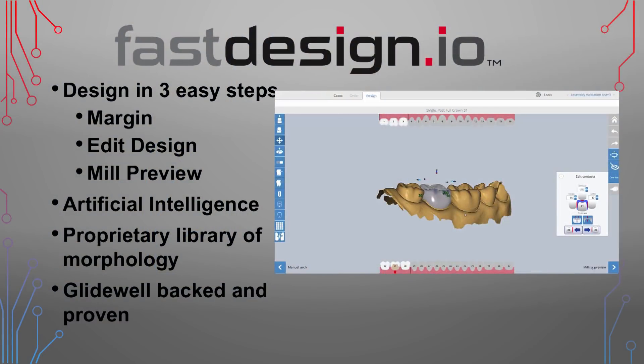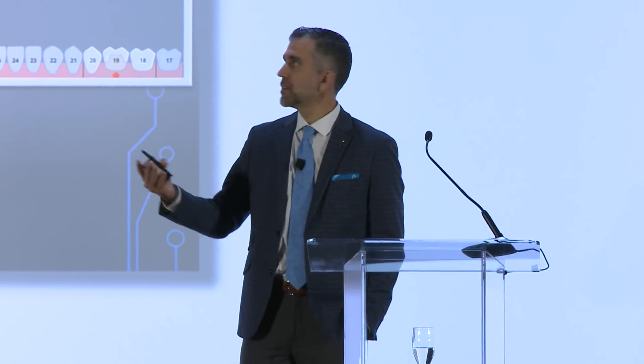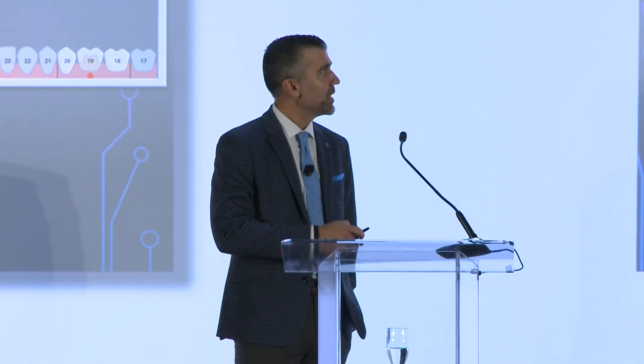The second component is the software: FastDesign.io. You can design in three easy steps, and it truly is that easy — it's the most innovative software platform I've seen for in-office milling. Step one is marking the margin, step two is edit design, and step three is the mill preview — bam, bam, bam. It's very user-friendly. As Mr. Glidewell mentioned, the software utilizes artificial intelligence and a proprietary morphology library, so the proposals for your restorations look right the first time. Nine times out of ten I'm barely adjusting the proposal — mainly just tweaking my contact strengths — and then it's sent to the mill.